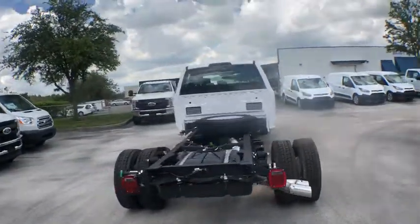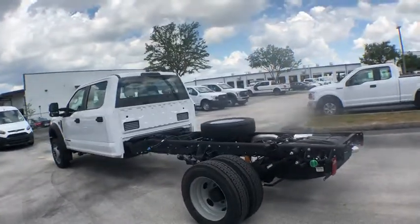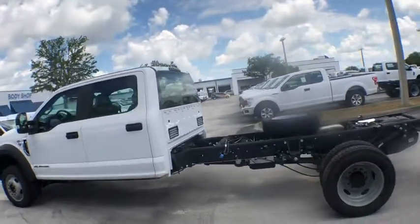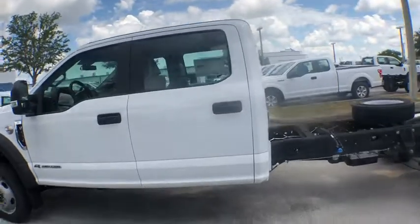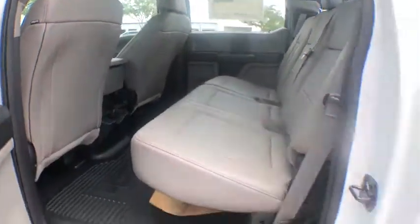This vehicle has less than 100 miles. Here are some of this vehicle's great options: traction control, automatic transmission, power steering, trip computer, tachometer, daytime running lights, trailer brake controller, head-up display, power equipment group, dual rear wheels.